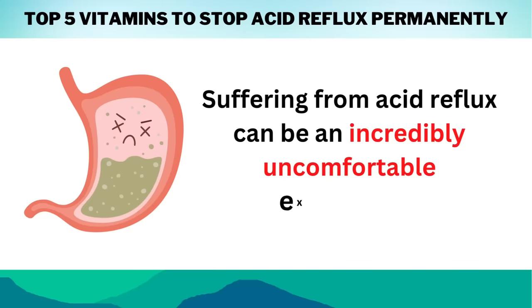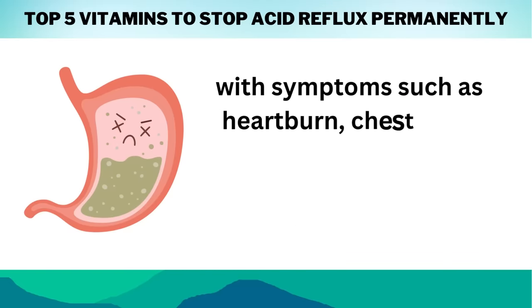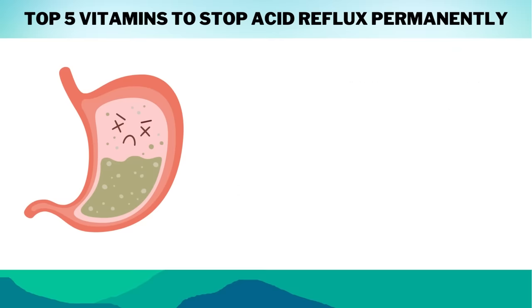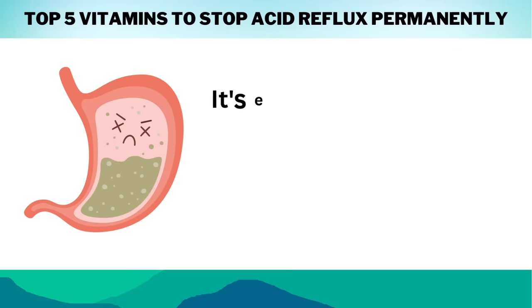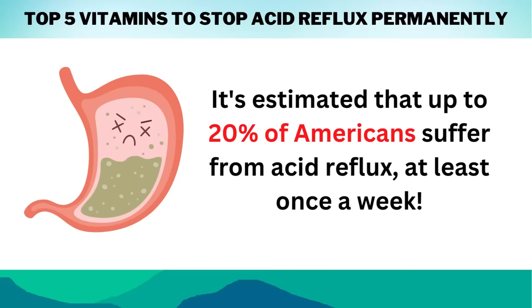Suffering from acid reflux can be an incredibly uncomfortable experience, with symptoms such as heartburn, chest pain, difficulty swallowing, sore throat, and a sour taste in your mouth. It's no wonder that it affects so many people around the world — it's estimated that up to 20% of Americans suffer from acid reflux at least once a week.